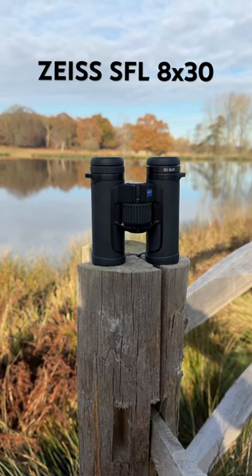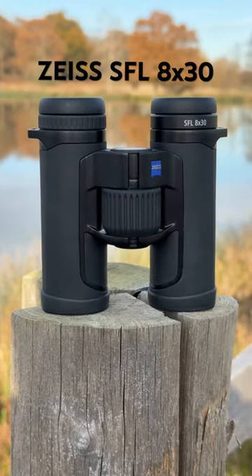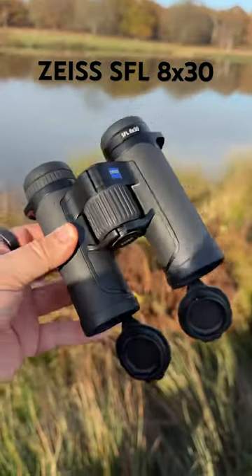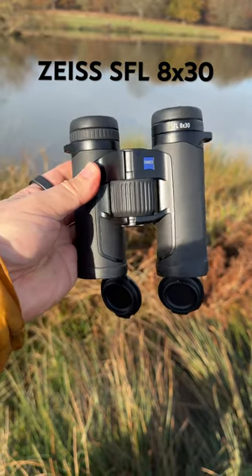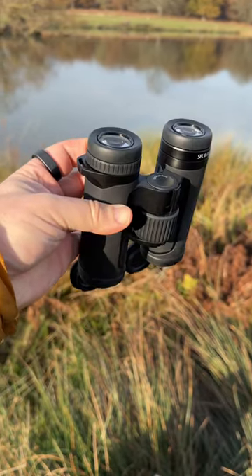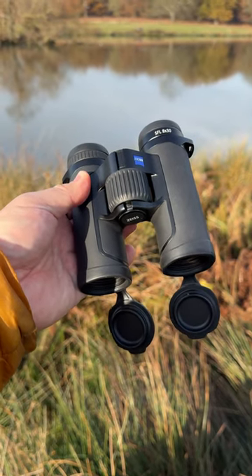So here's something I'm really enjoying right now. These are the Zeiss SFL 8x30 binoculars and you can see just how compact they are. For a wildlife photographer that's already carrying a lot of equipment — big lenses, 600mm and the like — having something that's super compact and lightweight, something that'll fit in your pocket so you can easily grab it without having to take your backpack off.